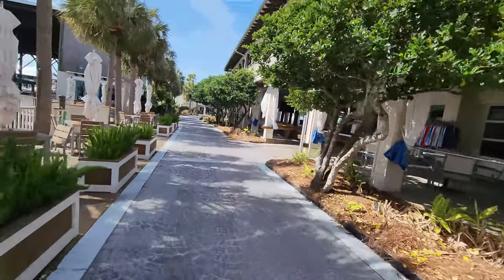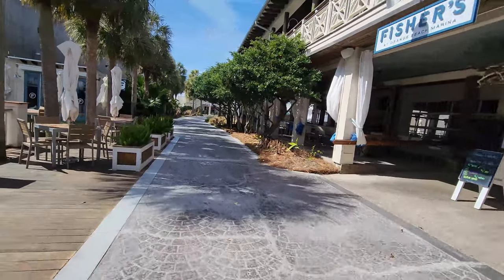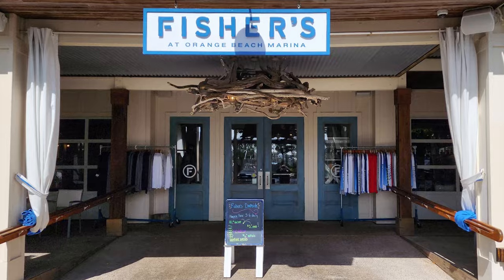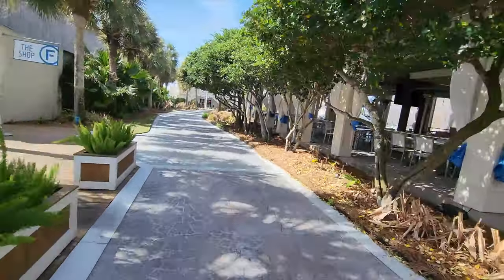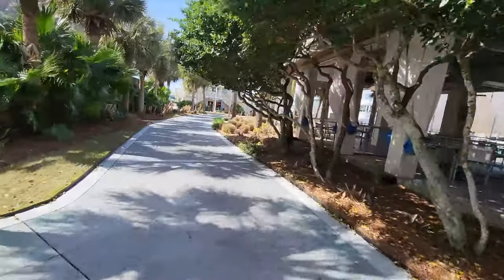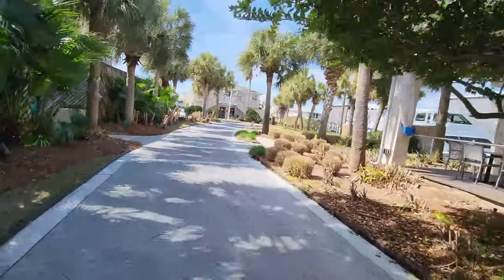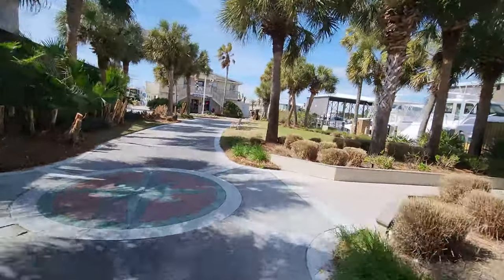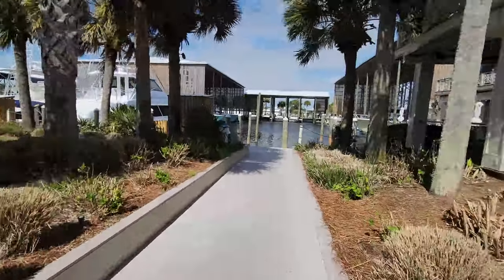Here we are right next to Fisher's Dockside, the more casual restaurant. As you can see, there are all kinds of tables and chairs all around this area, as this is also a very active marina. A lot of people just like to grab some drinks and sit around enjoying all the boats or the nice weather and the experience of being here next to a marina. There are plenty of chairs and tables all over the place to really kick back and enjoy yourself.